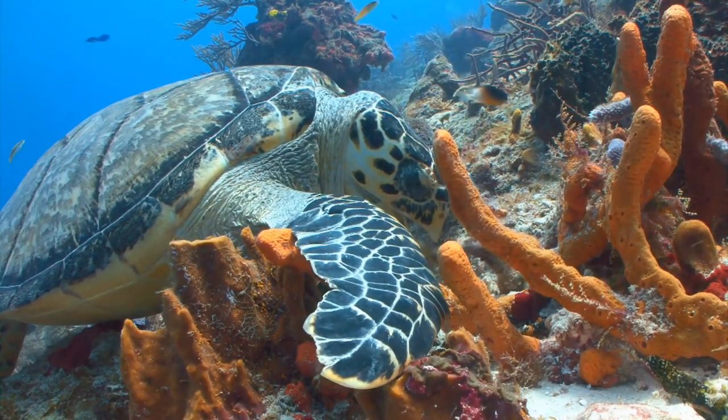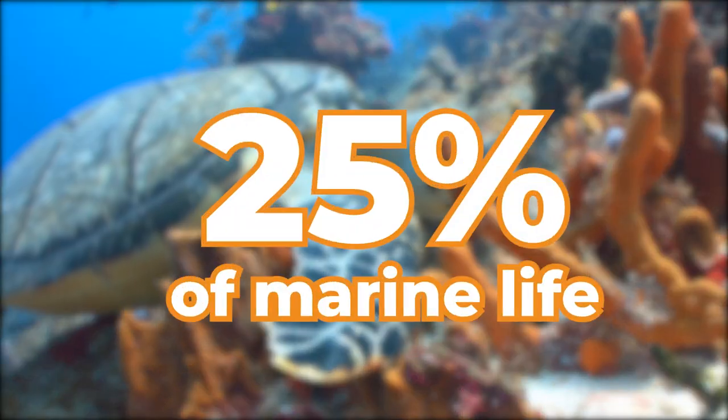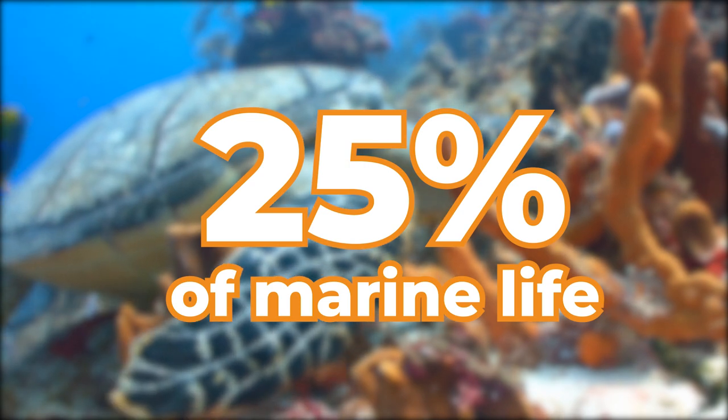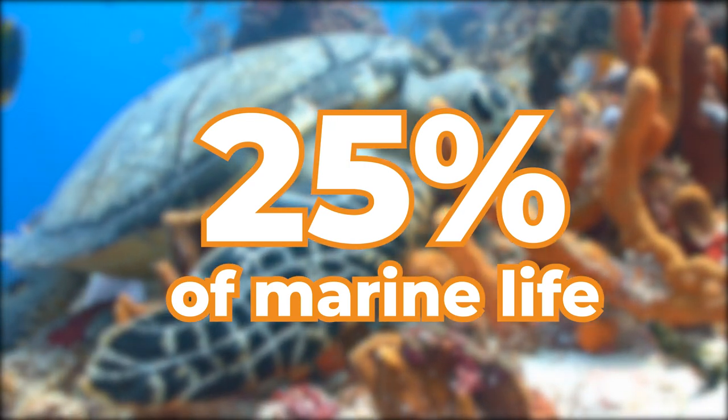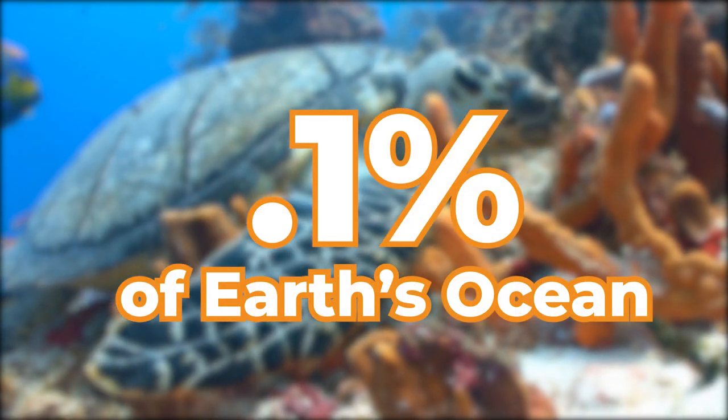They're one of the most important marine ecosystems we know of. By some estimates, up to 25% of all marine species can be found in reefs — an incredible statistic for an ecosystem that only covers 0.1% of Earth's entire ocean area.